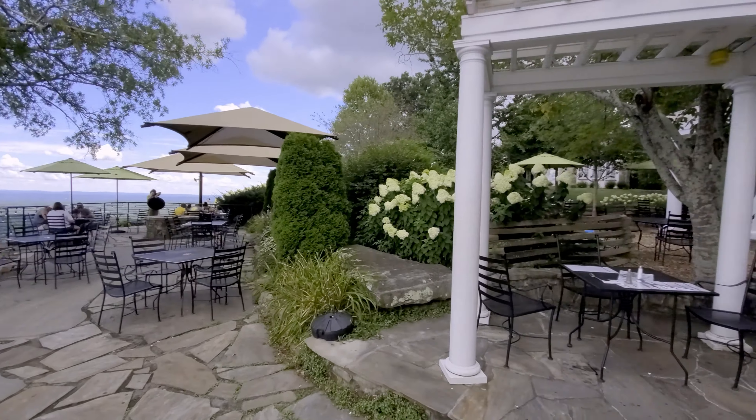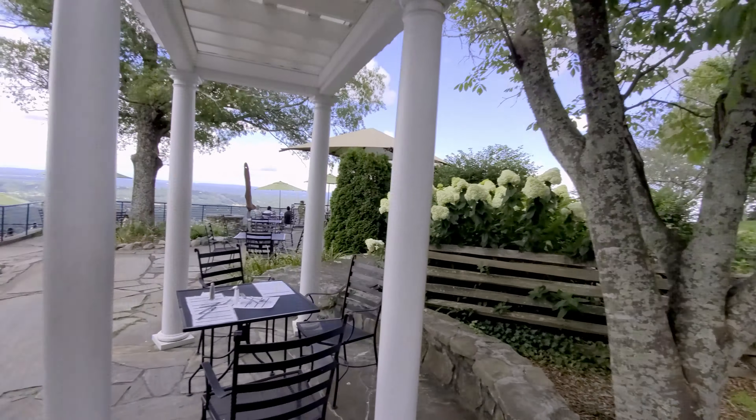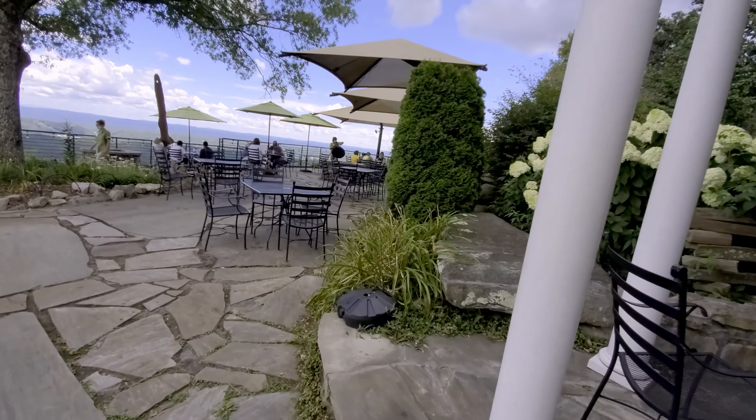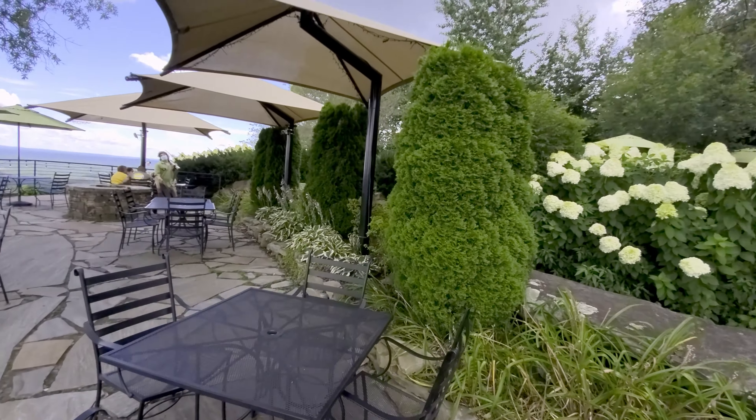This is the upper terrace area right in here. To the right is where you go to pay your bill and where their bar area is. This is a really pretty, lovely area, as we are right here on top of Lookout Mountain. And from this point, we can see out and see seven states.